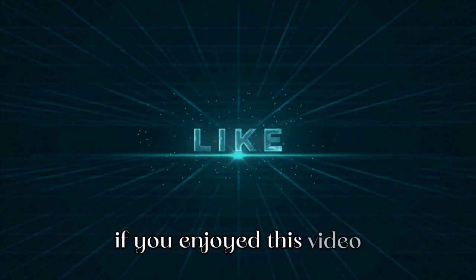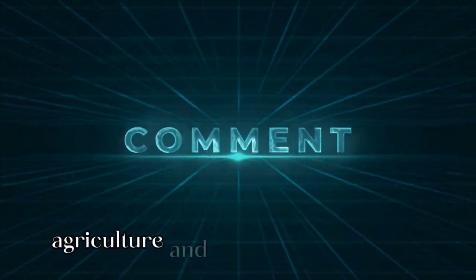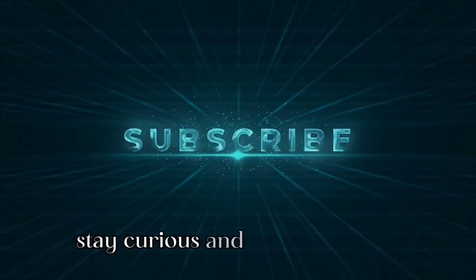If you enjoyed this video, don't forget to give it a thumbs up and subscribe for more enlightening content on agriculture and sustainable practices. Thank you for joining us today, and as always, stay curious and keep exploring.